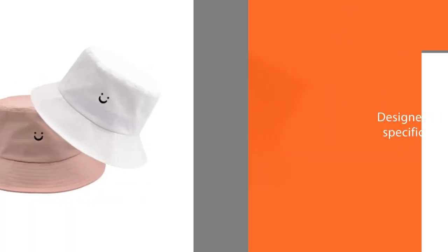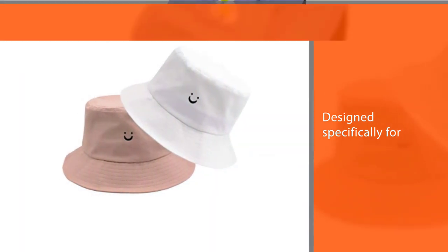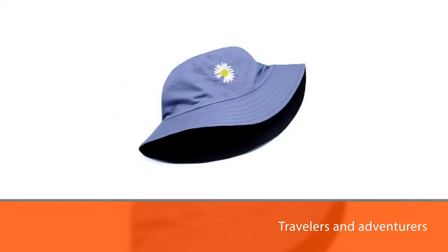You can crush these hats and stuff them even into the tightest spaces to help save room in a travel bag or luggage carry-on. It is available in 32 colors — don't be surprised if you end up with several in your accessories closet.